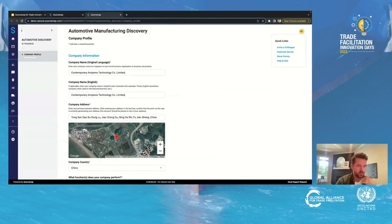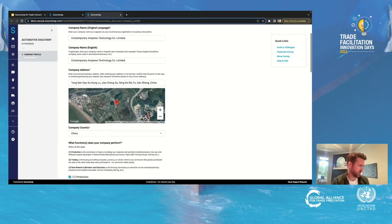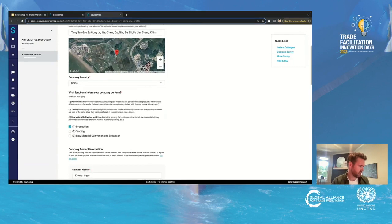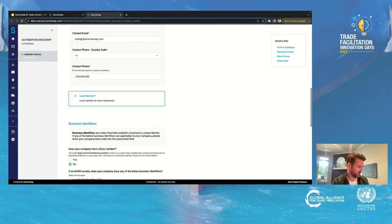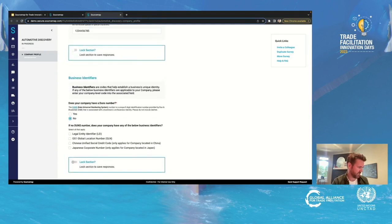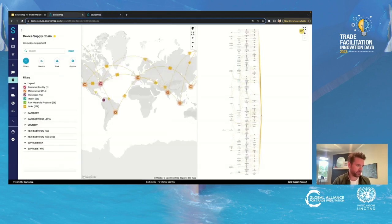So how do we do the discovery? You as a company register your tier ones on our platform — they create an account. Here's an example for an automotive company where they've filled in their name, address, and what they do. We're asking for LEI, GLN, or DUNS number because we want to validate the data. Then at the bottom, they upload their upstream suppliers — so tier one tells us who tier two is, two tells us three, three tells us four.